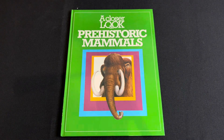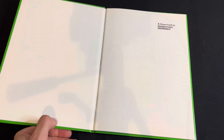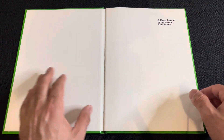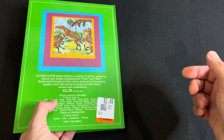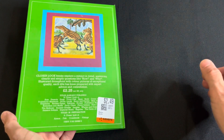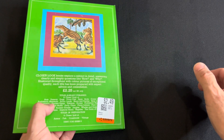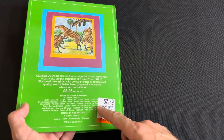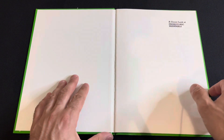Hello everybody, welcome to another book review. We're going to take a closer look at 'Prehistoric Mammals.' It's a pretty short children's book, and as you can see the 'Closer Look' series has a lot of different books — prehistoric mammals, prehistoric reptiles, and some more modern things and history.